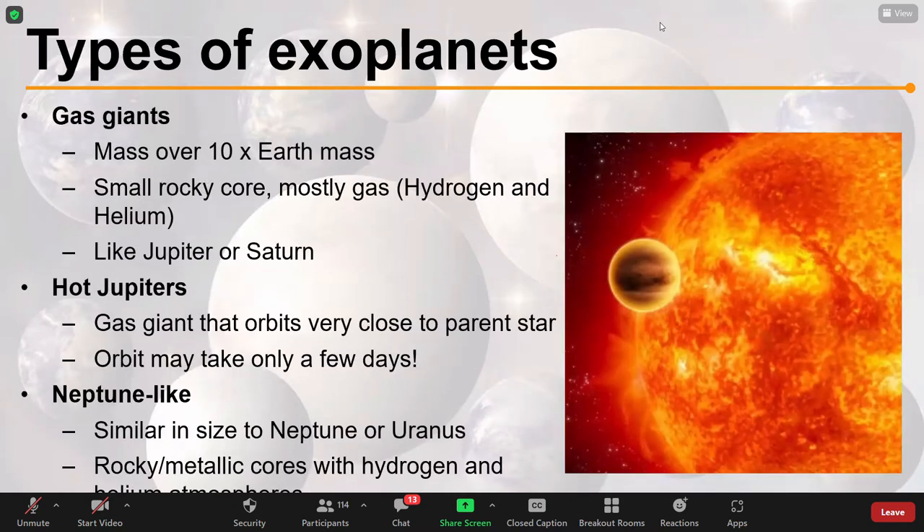We have found lots of gas giant exoplanets. As the name suggests, these are giants — generally their mass is over 10 times that of Earth. They will have a small rocky core and are mostly gas — hydrogen and helium — very much along the lines of Jupiter and Saturn. But within gas giants, we find a type of planet which we simply don't have in our solar system: hot Jupiters.